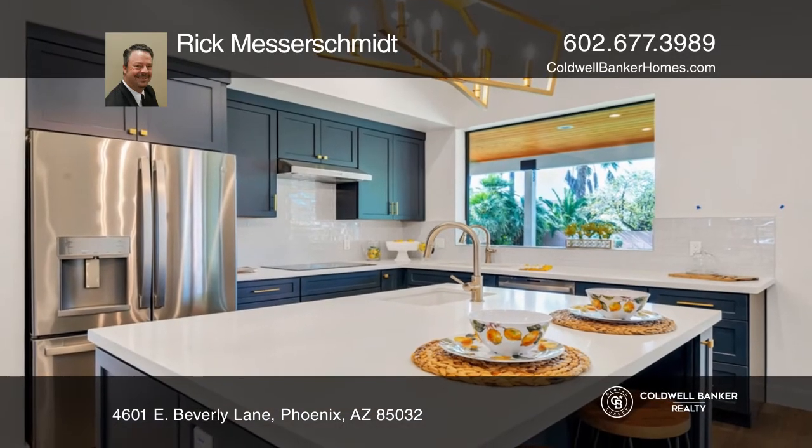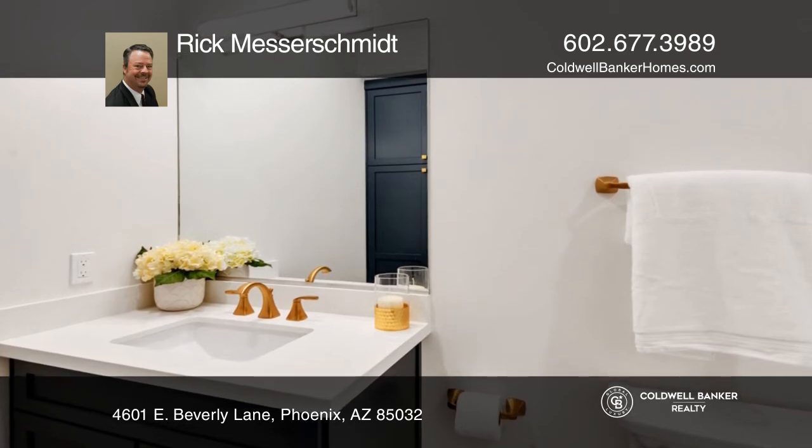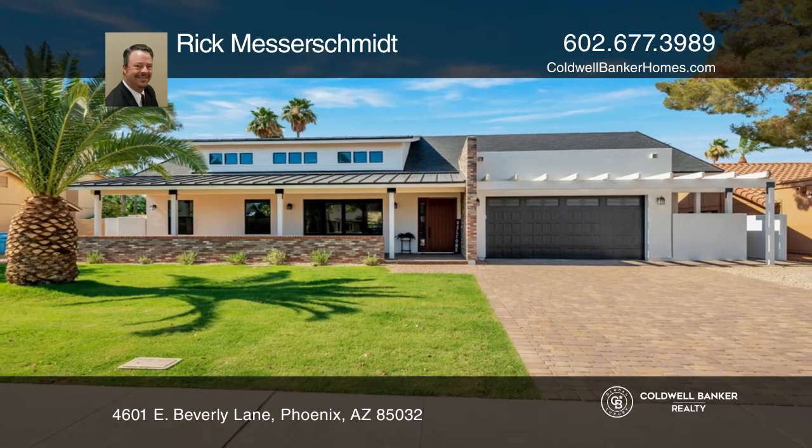Don't miss the chance to get a great home at a reasonable price in a great neighborhood. Think this could be your dream home? Take the first step by calling Rick Messerschmidt today.